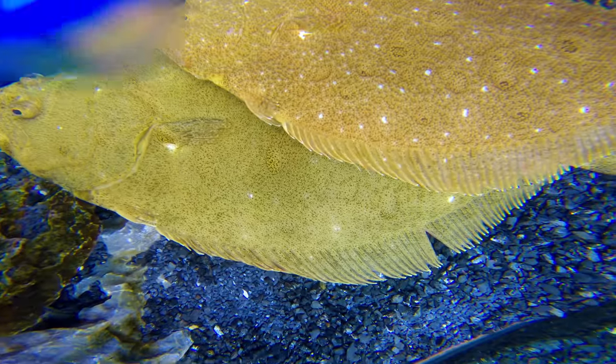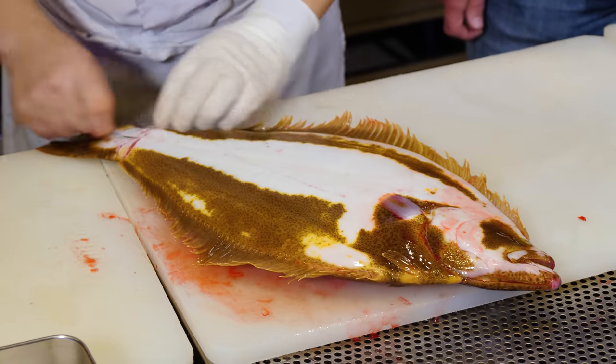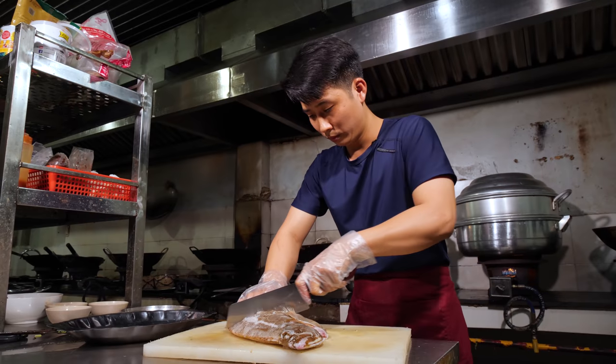Last time, we were introduced to the flatfish — is he looking at me or looking at you? — prepared two different ways. I've never seen this done in person: by a Japanese chef, then by a Vietnamese chef.